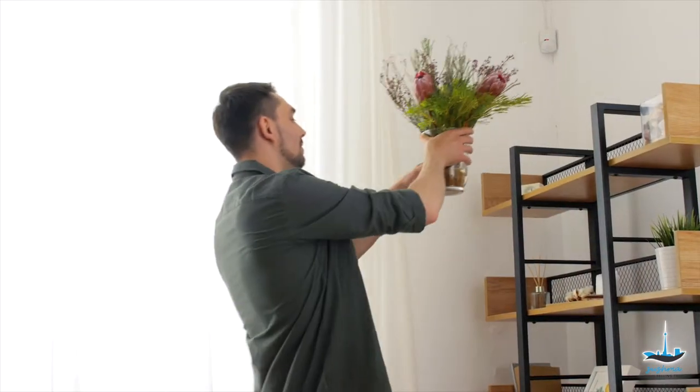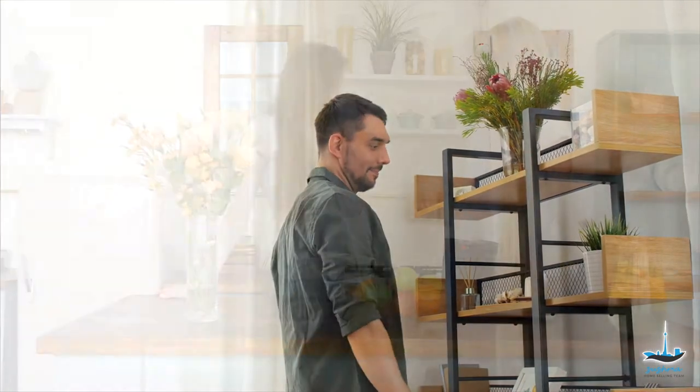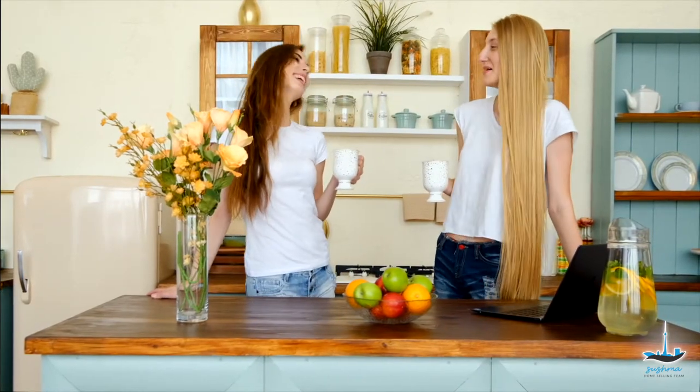If you are planning to sell your house, then home staging is something to consider to make your house more appealing to your potential buyers. You would want your potential buyers to feel at home and imagine themselves living in the property. That will be a challenge if you have to show an empty house that gives a cold and dull look to the buyers. If they can't see themselves living there, they are not likely to purchase the home.